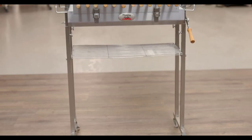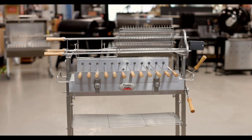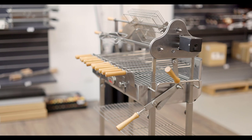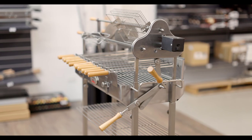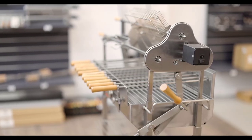It measures 94cm in height from the ground to the top of the firebox, with the three large skewers sitting another 20cm higher. All accessories are made from 304 food grade stainless steel, making them strong, durable and reliable. They are easy to clean and dishwasher safe.